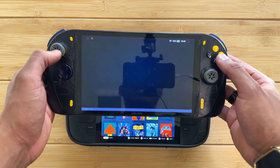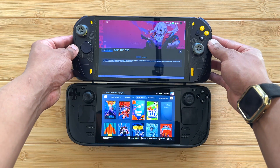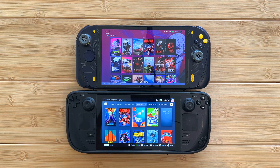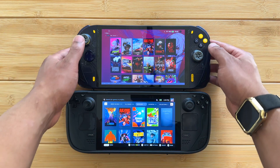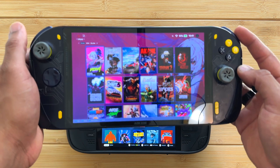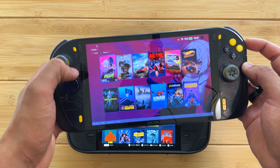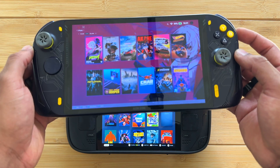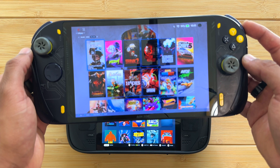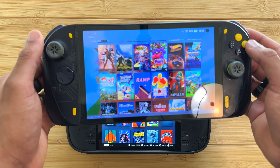This becomes like your front end for all of your games, and it's pretty decent. All of this art has been added automatically — I didn't have to add any of it myself. It scanned my storage for games without me adding them manually. You have the option to create collections, so you can have your most recently played games and your favorite games here.